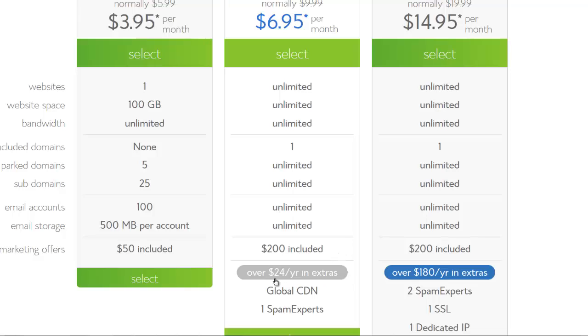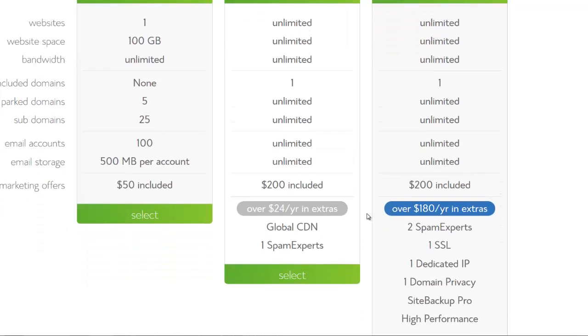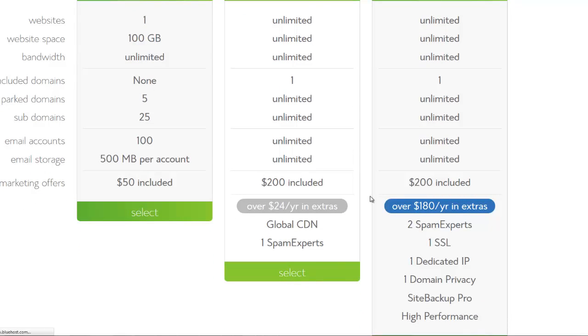You also get $24 a year in extras, year after year. So that's pretty awesome. Let's select this plan.